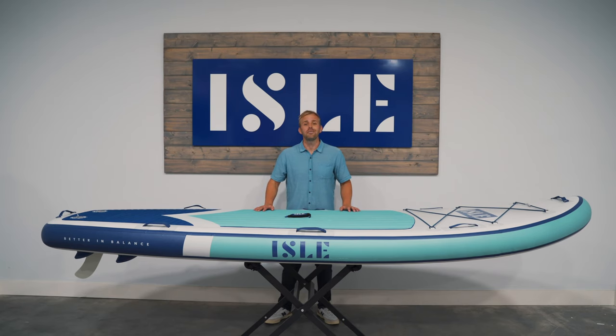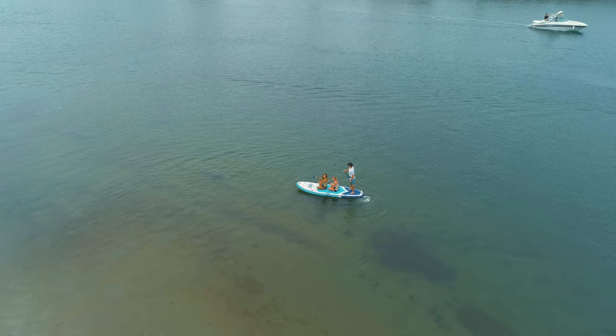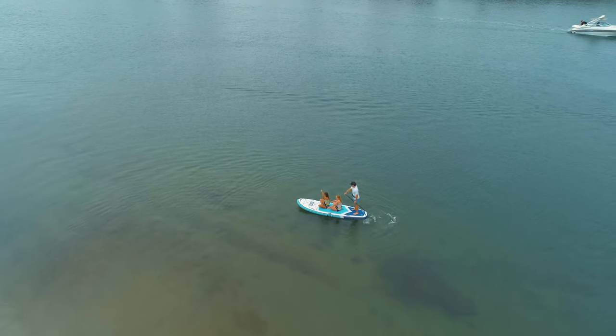Want a board that will turn heads on the water? Meet the life of the party, the Megalodon. This multi-person board is perfect for taking friends, family, and pets out for a group paddle.